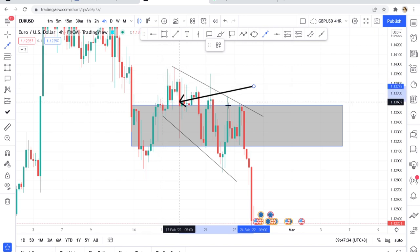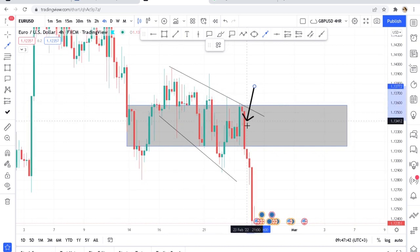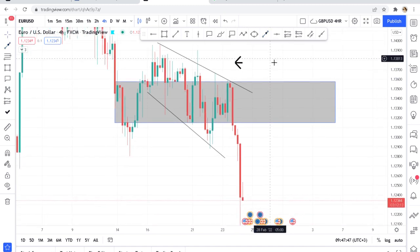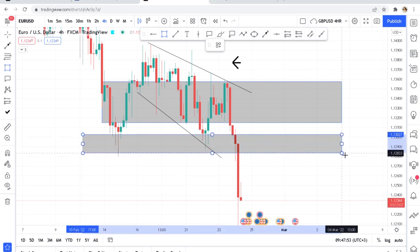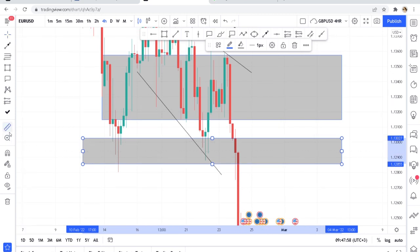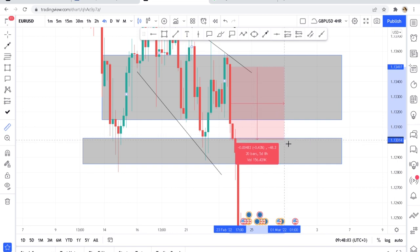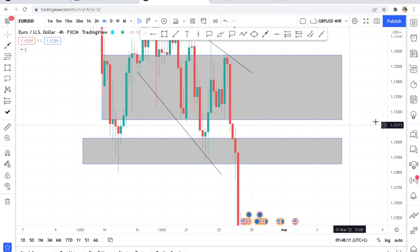When I saw this big momentum candle I thought maybe this zone is broken, but after that there was a pin bar, meaning the buyers had been defeated. So I gave my sell signal there. Because I like giving take profit at zones, our target zone was around 48 to 50 pips from where we had entered.